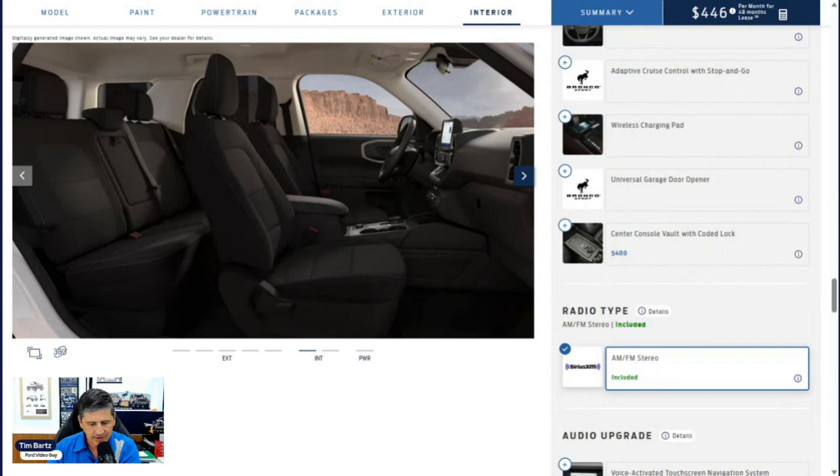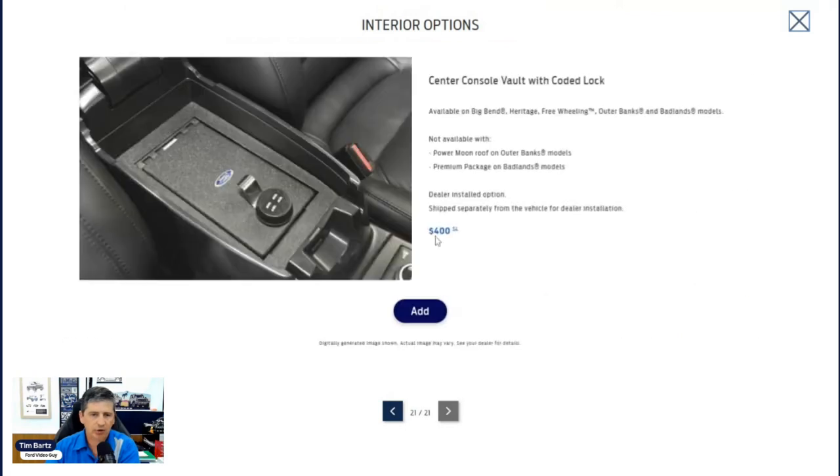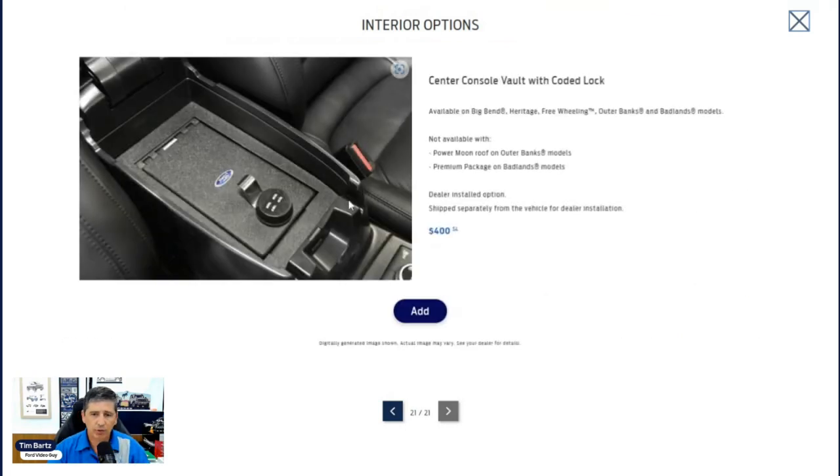A center console vault is $400 — a dealer-installed option with a combination lock to secure valuables inside. It would be shipped to the dealership for installation. Note that it is not available with certain configurations.